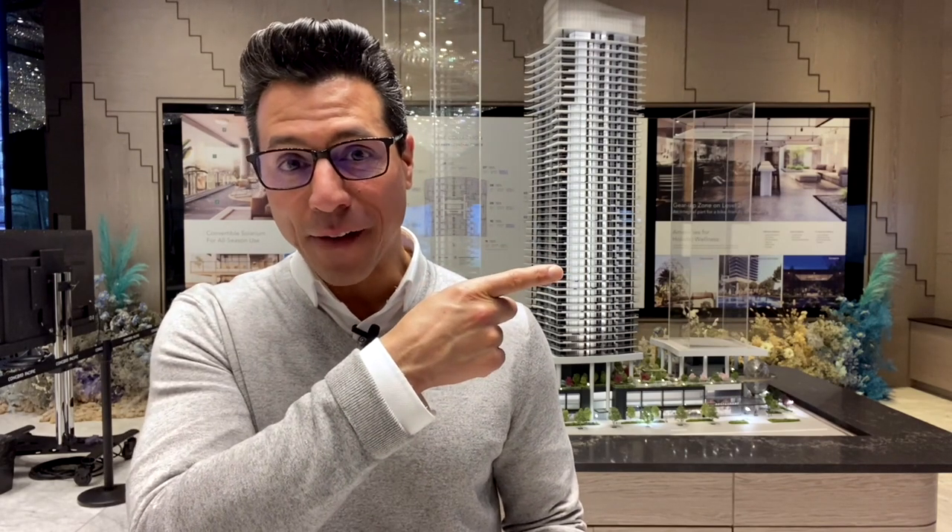Everyone at Concord Pacific is very excited that their display suites and presentation center are now open. If you want to be one of the first VIP people to come for a virtual tour or an in-person tour of this facility, make sure to register down below. Thanks very much for watching — if you enjoyed this video and want to learn more about Burnaby neighborhoods, check out this video. Don't forget to hit the subscribe button, because on this channel you're going to find everything you need to live, love, and own here in Vancouver.